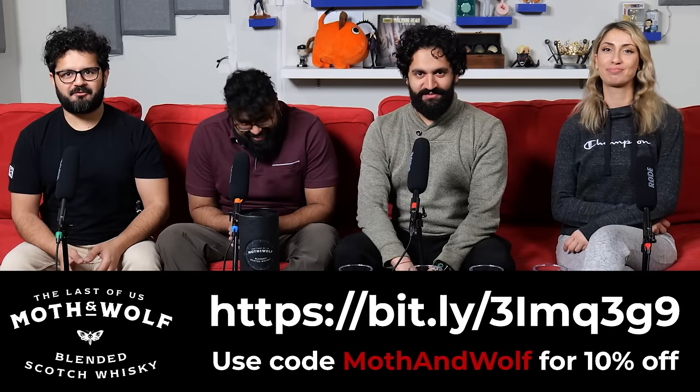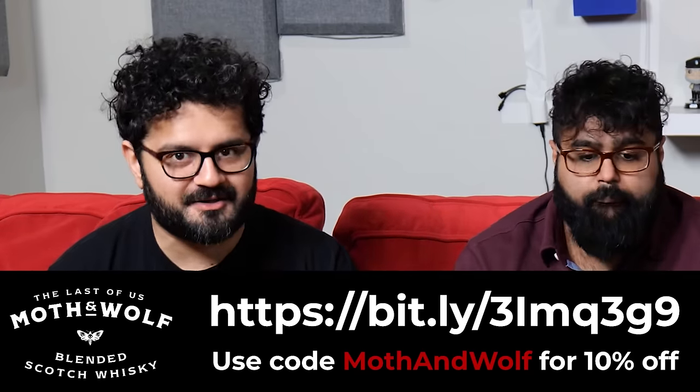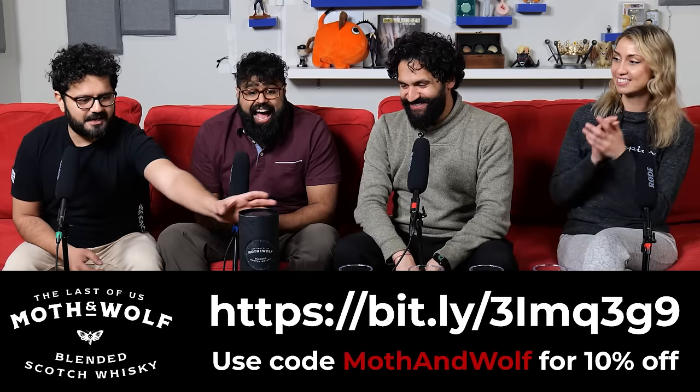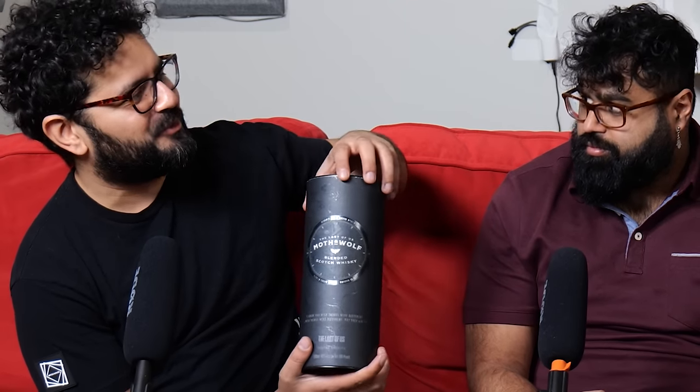What's up everybody? It's the Normies. Before we get to the reaction, I want to talk about our sponsor, Moth and Wolf Limited Edition The Last of Us Blended Scotch Whiskey. That's right, the show has its own whiskey. This is really nice packaging. When a Scotch comes in a little box like this, you know it's gonna be good.